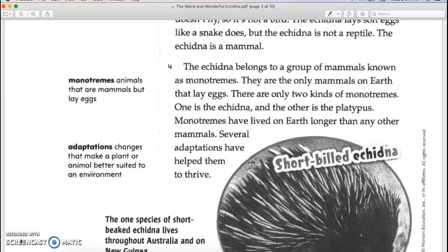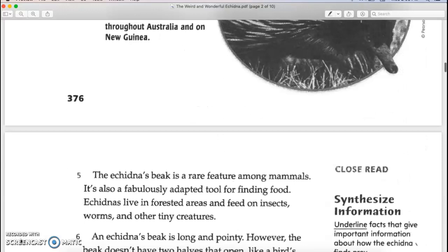The echidna belongs to a group of mammals known as the monotremes. These are the only mammals on Earth that lay eggs. There are only two kinds of monotremes. One is the echidna and the other is the platypus. Monotremes have lived on Earth longer than any other mammals, and several adaptations have helped them to thrive.